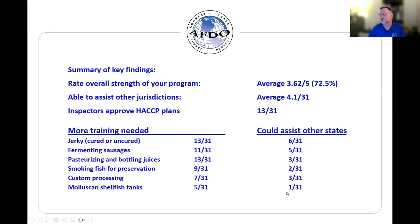Continuing those responses for the individual processes — again, none of these were blowing out the top of the scoring possibilities. The scores were very troubling to see how low they were.